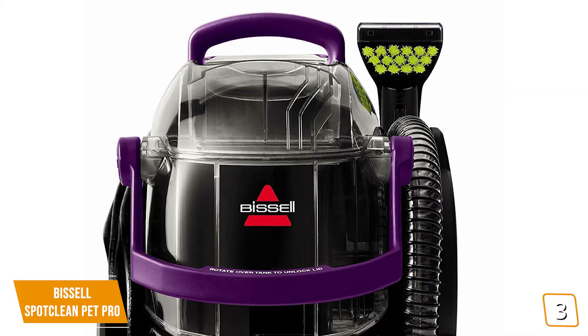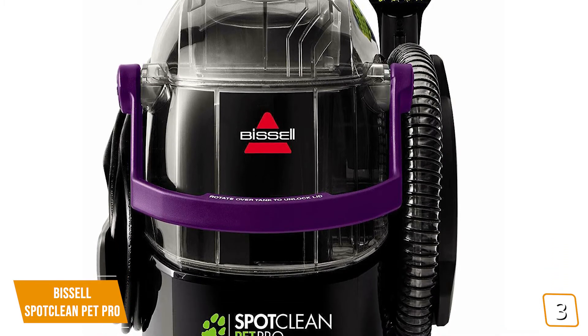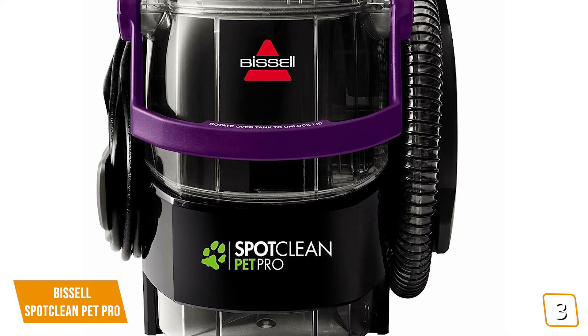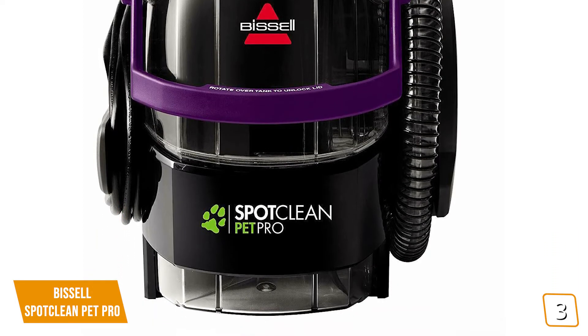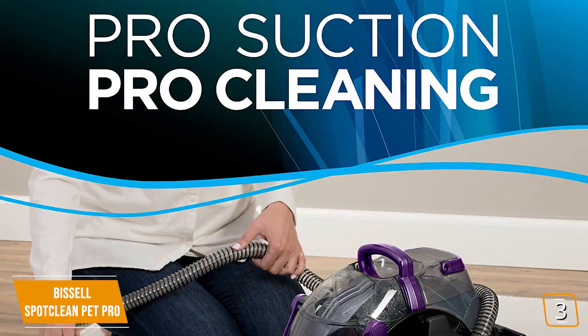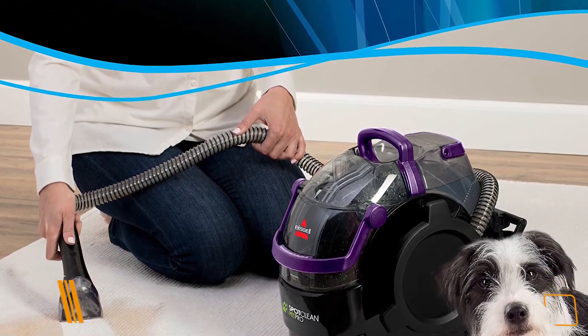The Bissell SpotClean Pet Pro is dual-purposed for pet stains and portability simultaneously. It's handy for those who need a quick on-the-go carpet cleaner but don't want one of the traditionally larger models. Priced at $180, it's easy to store without taking up much space, and it's packed with heavy-duty cleaning power that makes cleaning carpets an effortless affair.